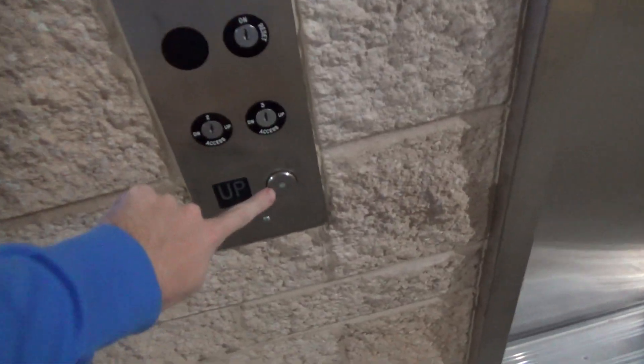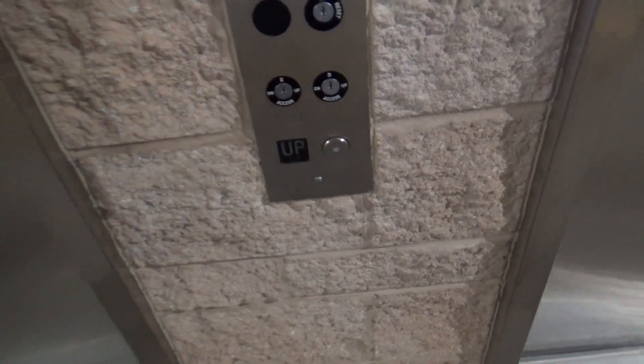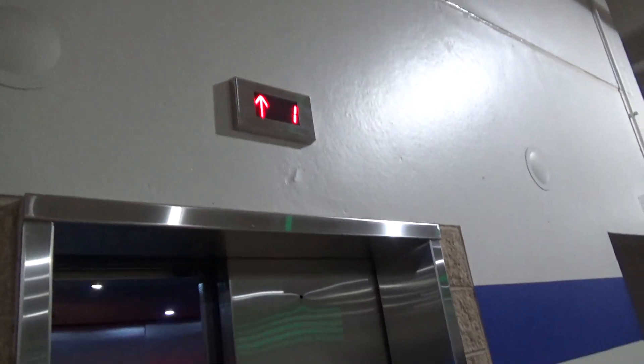Elevator at parking garage. One Loud in Ashburn, Virginia.